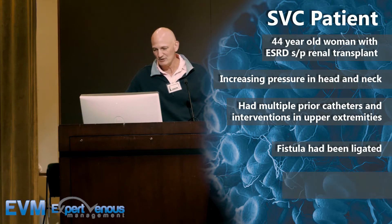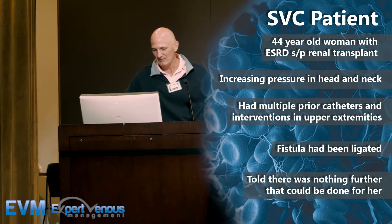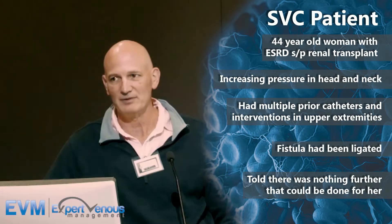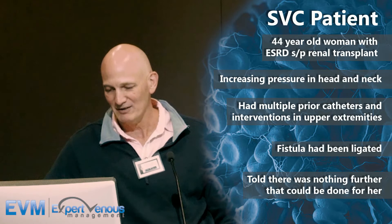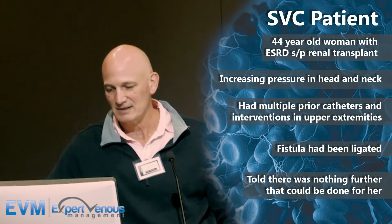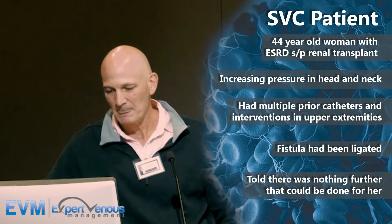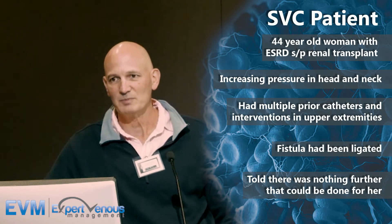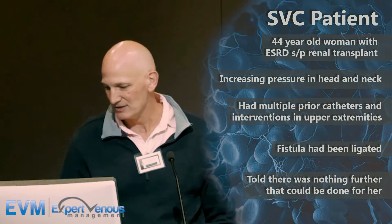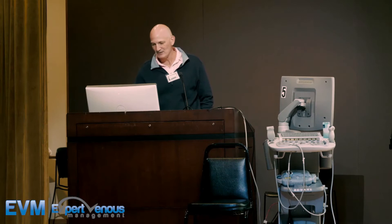After her last intervention, she was told there was nothing further that could be done. Her fistula had been ligated. She had daily headaches, slept in a chair with her feet elevated, and had neck and arm swelling — really dysfunctional from this. Now her transplant is failing as well, so she needs dialysis access. But she was sent to me primarily for the symptoms of her SVC syndrome.